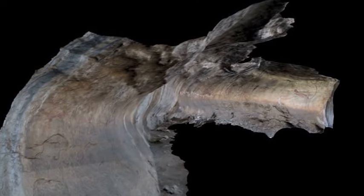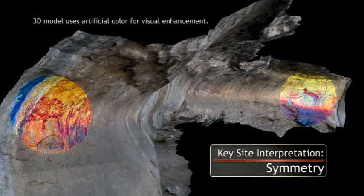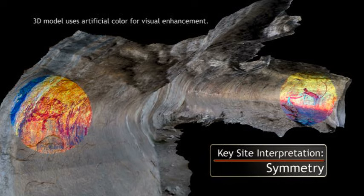Two large panthers, namesakes for the site, stand at each end of the wall of images. Researchers believe that they are meant to frame the mural that stands between them. Symmetry like this is common in the rock shelter.